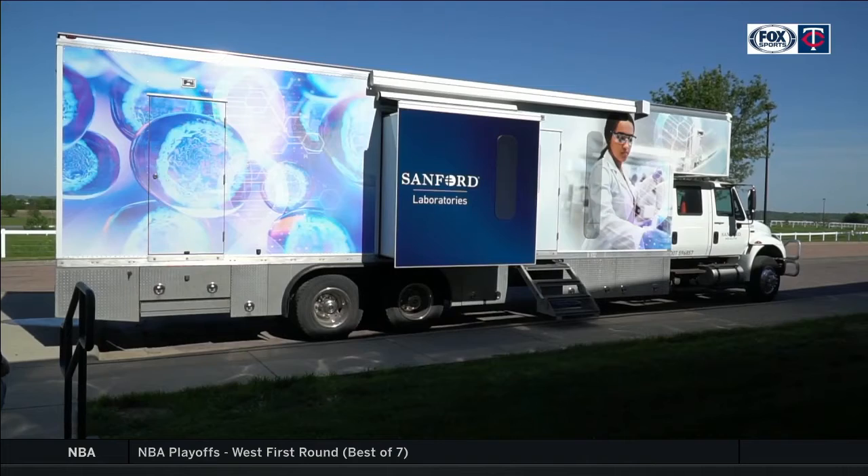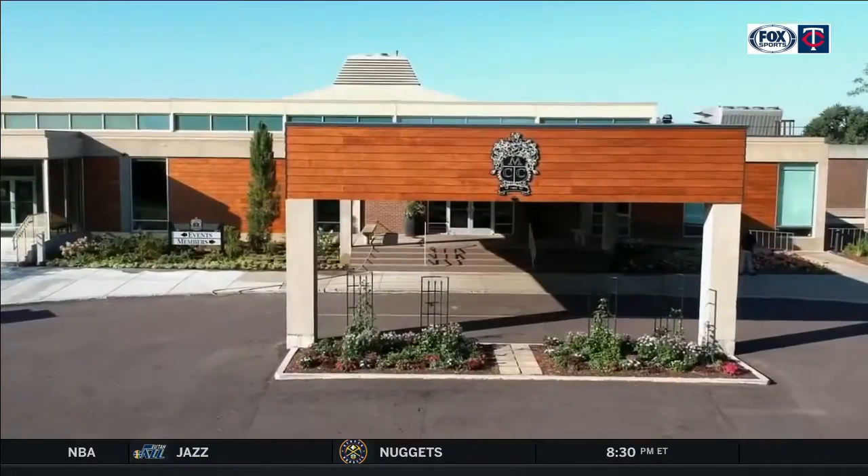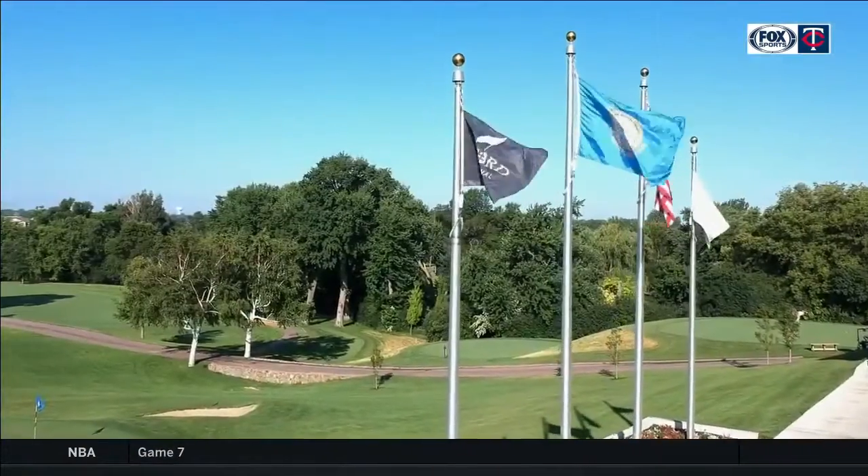Lab technicians travel to tournaments in one of the three mobile testing units Sanford Health is deploying across the country. Next month, they'll travel just a chip shot away to the Sanford International in Sioux Falls.